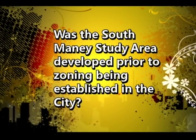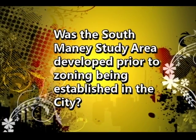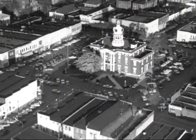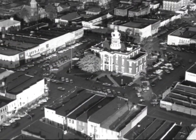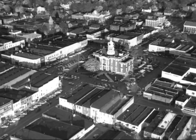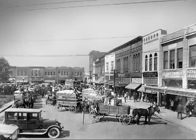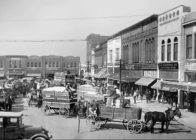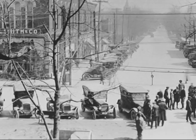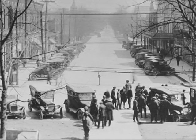The city didn't adopt zoning until the 1940s, so a lot of this area really predates zoning. That seems to be part of the circumstance that caused the city to want to study this area. A lot of it was developed before automobiles, and zoning in many respects has been used to help cities develop compatibility with automobiles.